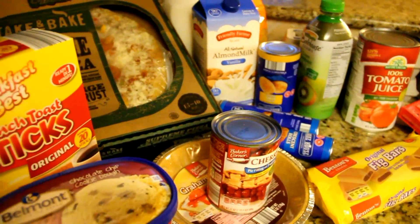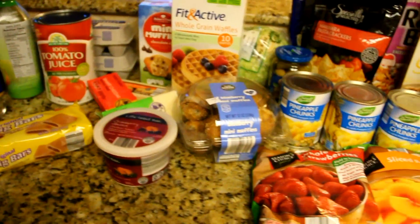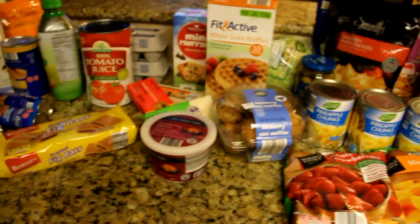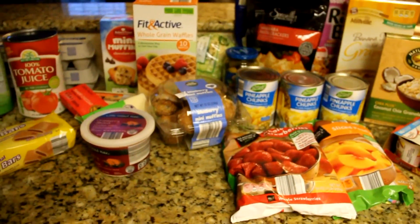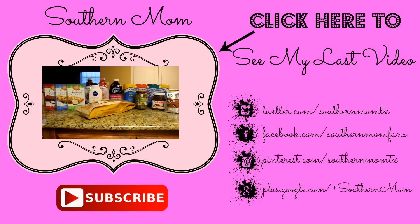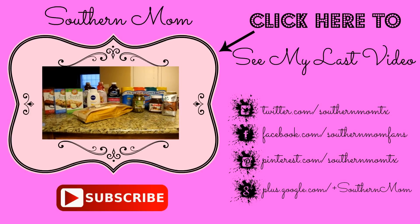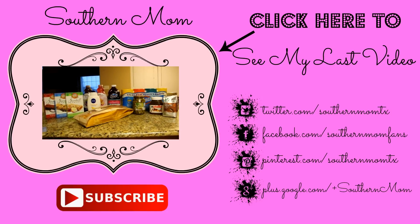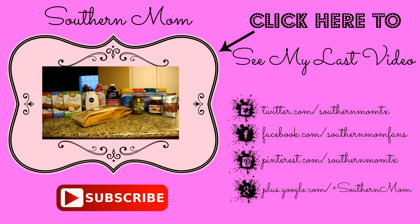I believe that's everything — just a quick Aldi haul! I also went to Walmart today and I'll be doing a quick haul on that as well. If you like haul videos, please hit the subscribe and like buttons below. I found quite a bit of items on rollback at Walmart today, so I thought I'd do a quick haul video to show you some really great deals.